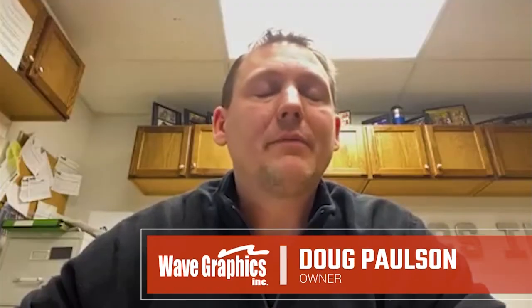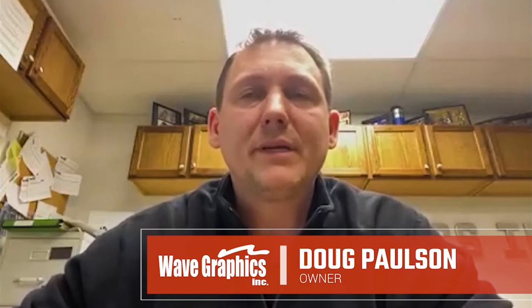My name is Doug Paulson with Wave Graphics. We're a screen printing and embroidery shop in Mattoon, Illinois. We're in our 25th year in business. We run all MNR equipment — screen printing and embroidery, autos and manuals.